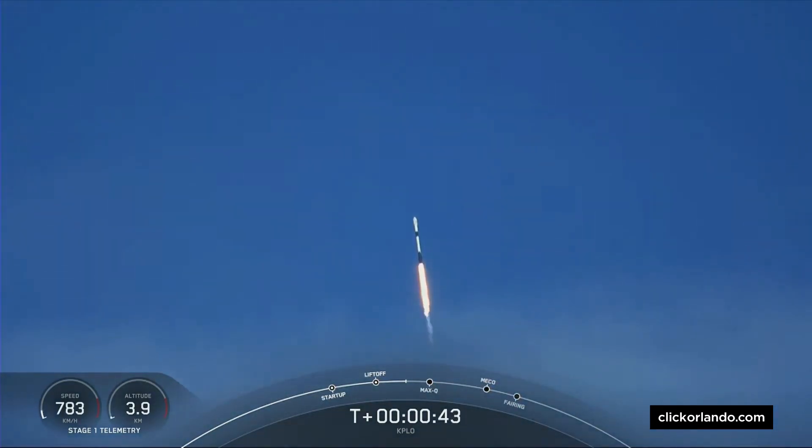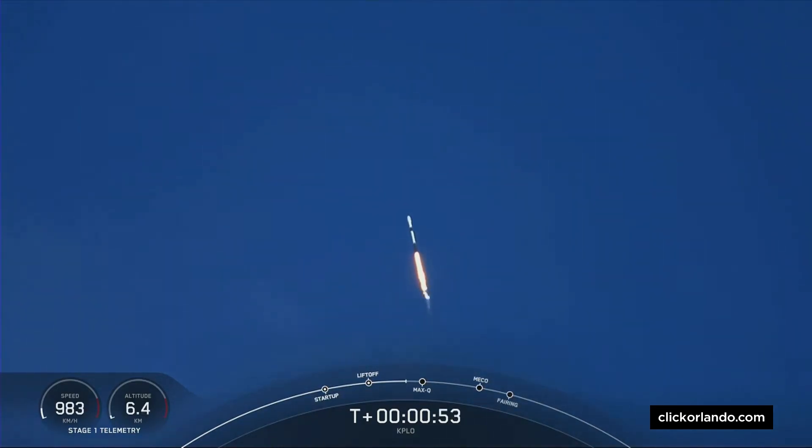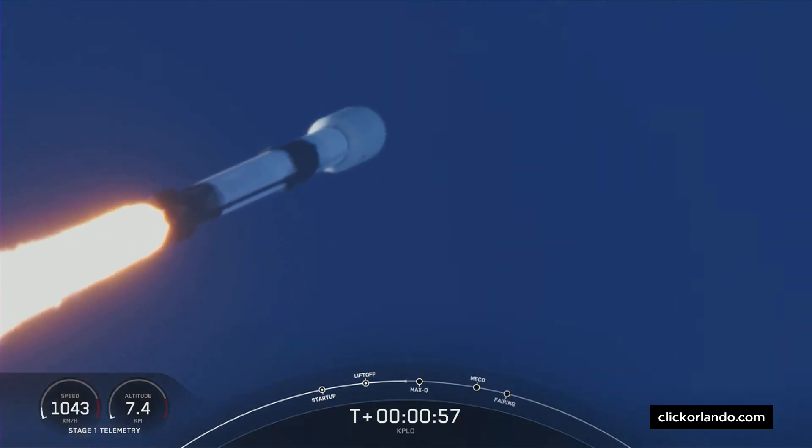Falcon 9 has successfully lifted off from Space Launch Complex 40 at Cape Canaveral Space Force Station carrying the KPLO payload to a ballistic lunar transfer orbit. We are beginning to throttle down the engines on the first stage to prepare for a period known as Max Q.